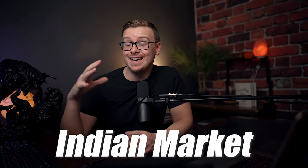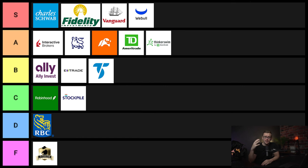Next one on the list is Zerota. This is one that people sign up for because they want to cover the Indian market, and more and more people are looking at international companies when it comes to investing. United States stocks have been outperforming international stocks for a very long time, but you never know, things could change. This one is going to go into D tier.